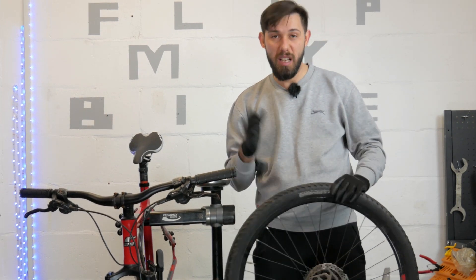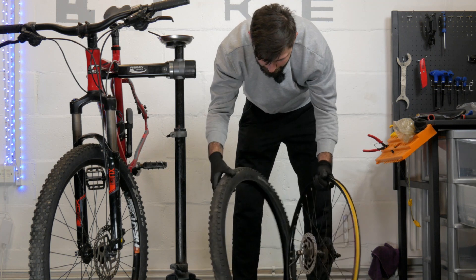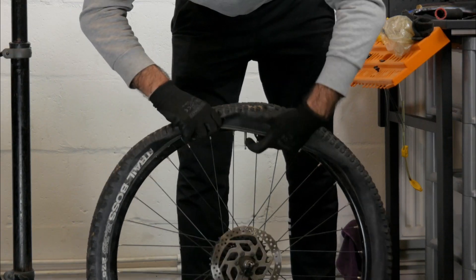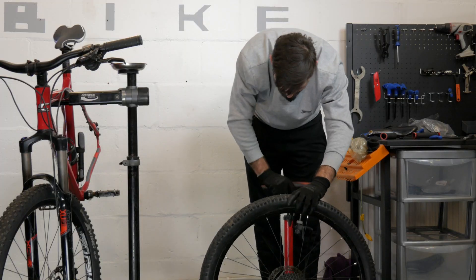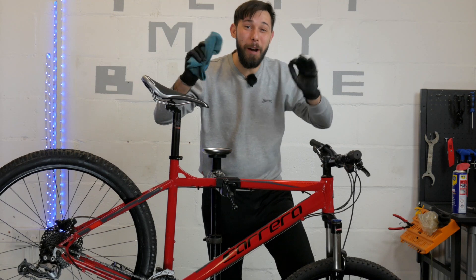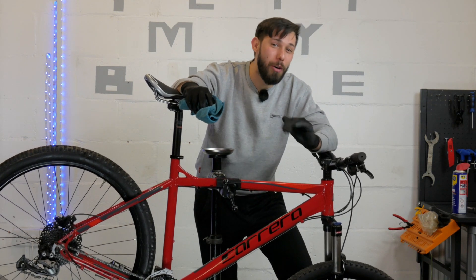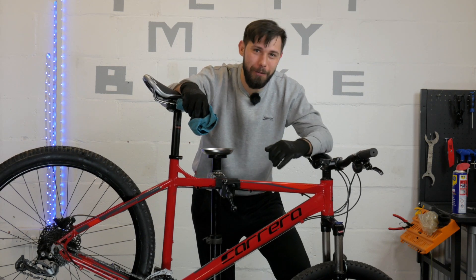I actually have a spare one and I'm going to go ahead and change it. Look at this beautiful bike — I'm quite confident there will be so much interest in it. One way to find out: let's make the photos.